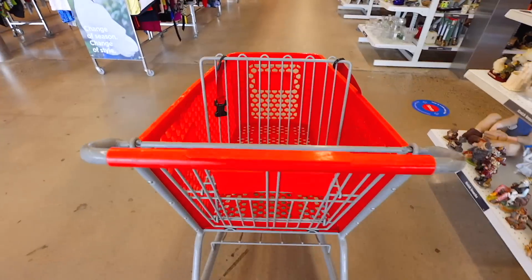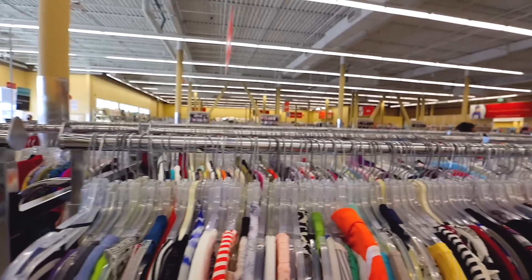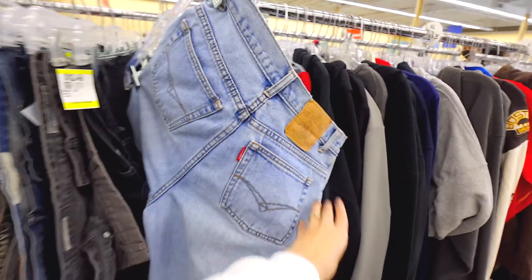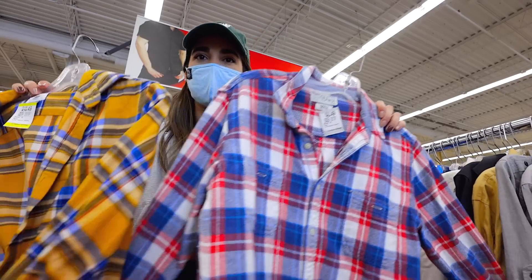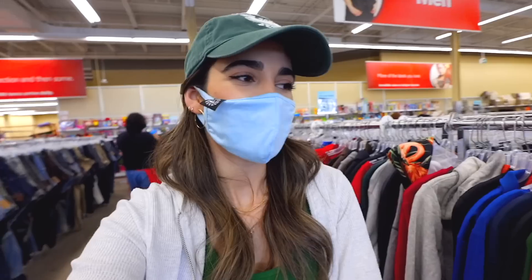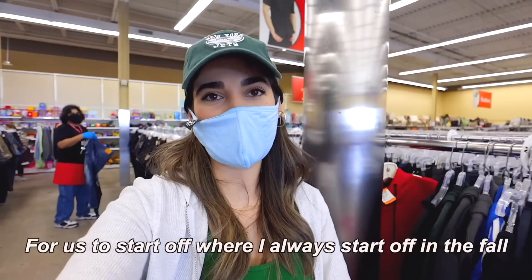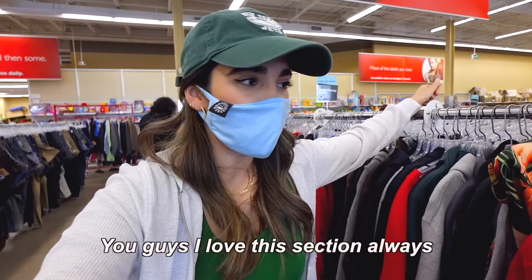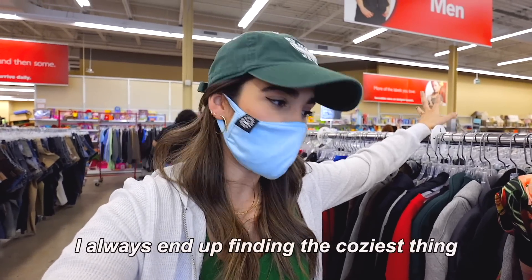And without further ado, let's get into some fall thrifting! So I just thought it would be super fitting for us to start off where I always start off in the fall, and that is the hoodies and the crewnecks. I love this section, always. I always end up finding the coziest things to wear here.